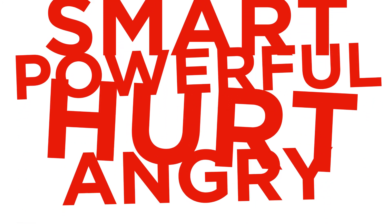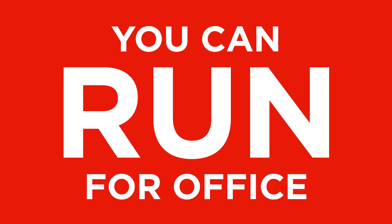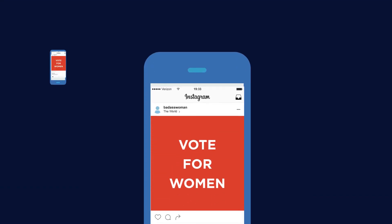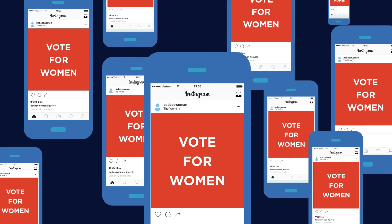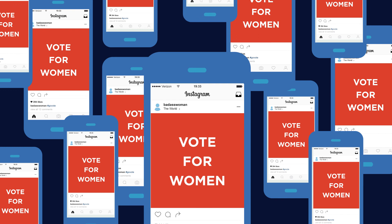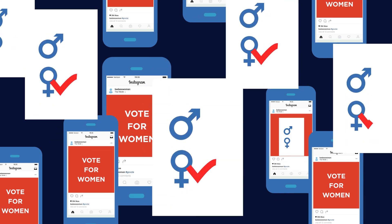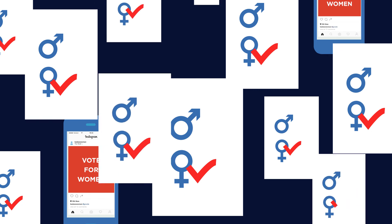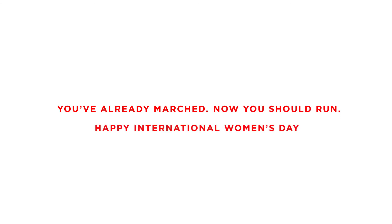To the smart, powerful, hurt, angry, strong, and resilient woman watching this — you can run for office. The truth is there are thousands, if not millions, of other women out there who desperately want you to succeed. Other women will donate to your campaigns, share your social media posts, and when the time comes, march themselves down to City Hall to cast their vote for you. You've already marched. Now you should run. Happy International Women's Day.